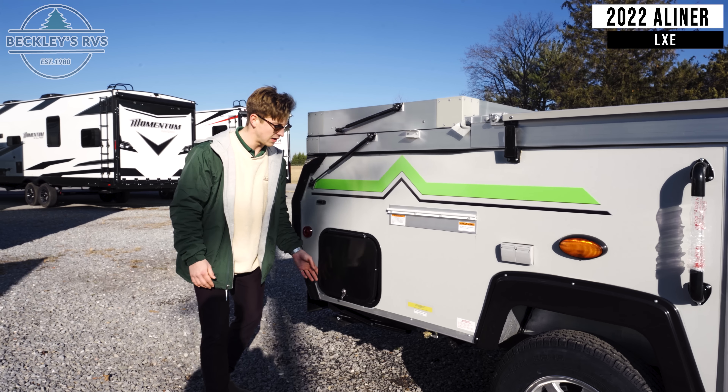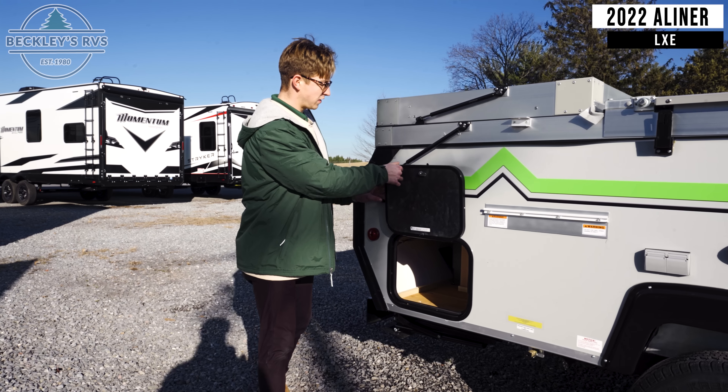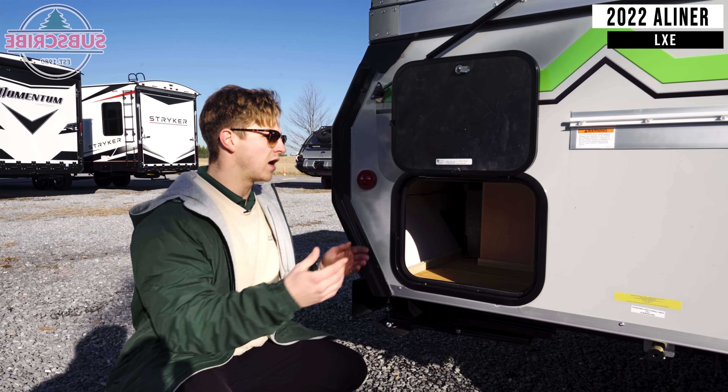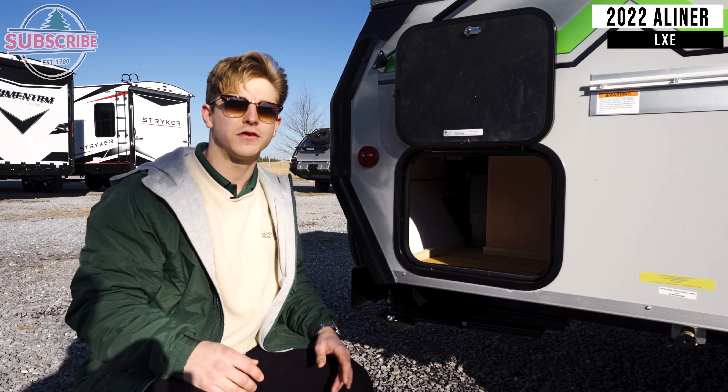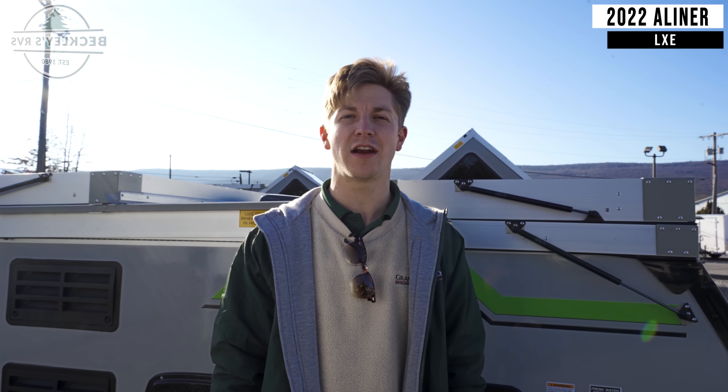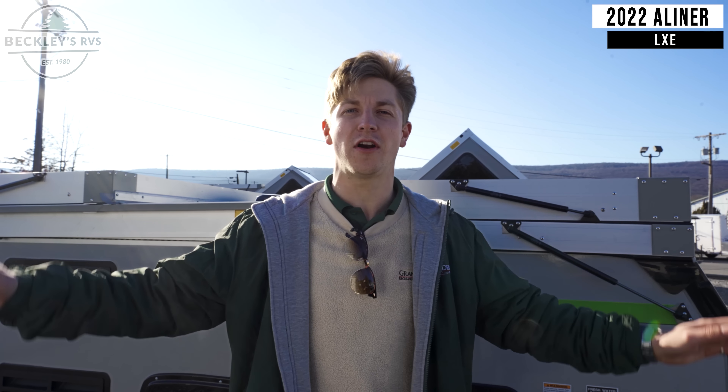Back behind here, you're going to see you have an exterior storage area. This will give you the ability to store a lot of your camping essentials, freeing up space from the inside. And I cannot wait to show you this one feature inside that this A-Liner has that literally no other A-Liner does.